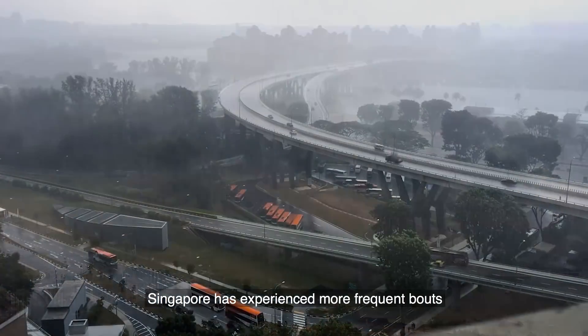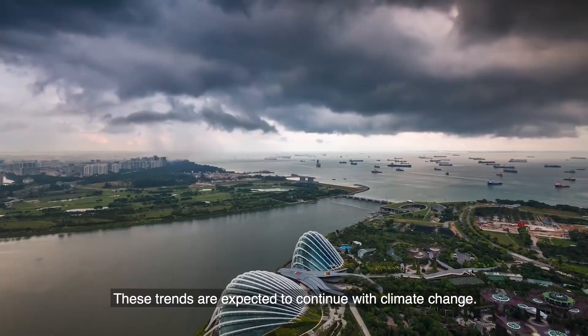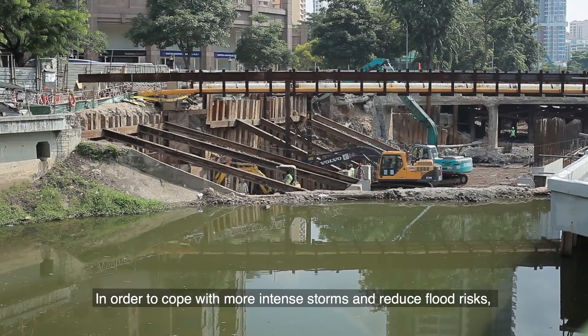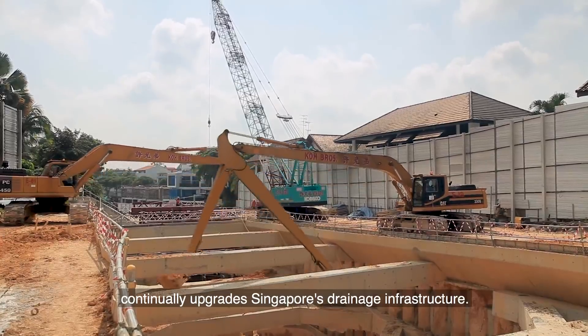Singapore has experienced more frequent bouts of intense rainfall in recent times. These trends are expected to continue with climate change. In order to cope with more intense storms and reduce flood risks, Singapore's National Water Agency, PUB, continually upgrades Singapore's drainage infrastructure.